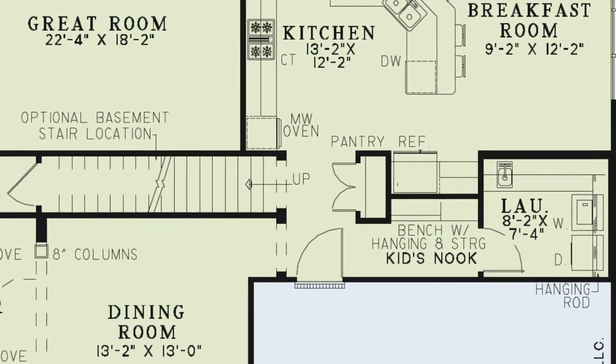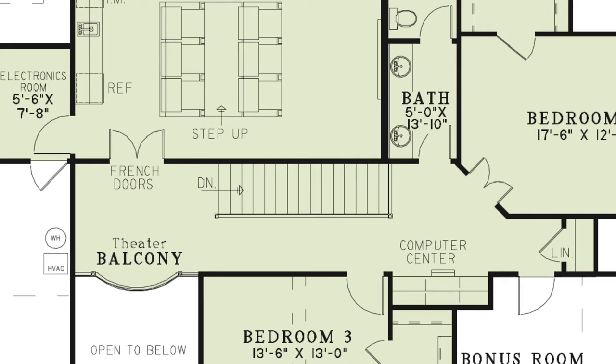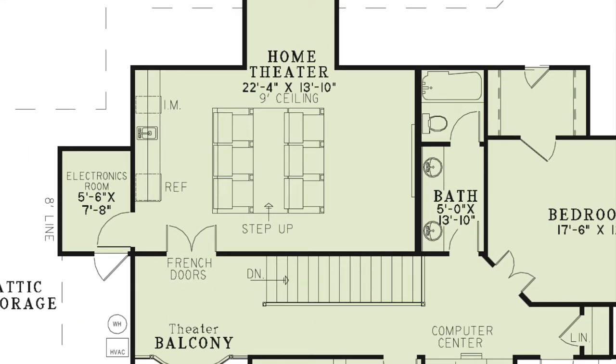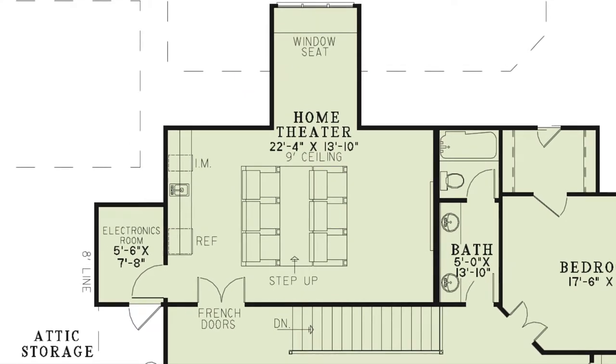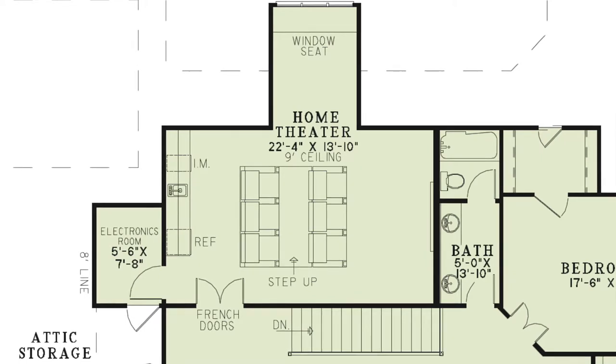The stairs leading to the second floor are found between the kitchen and kids' nook. At the top of the stairs, you'll find the entrance to the large theater room. This home theater is complete with an electronics room, window seat, theater seating, and a wet bar with a refrigerator and ice maker.